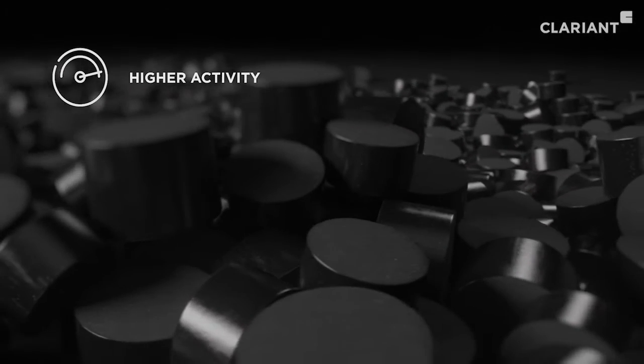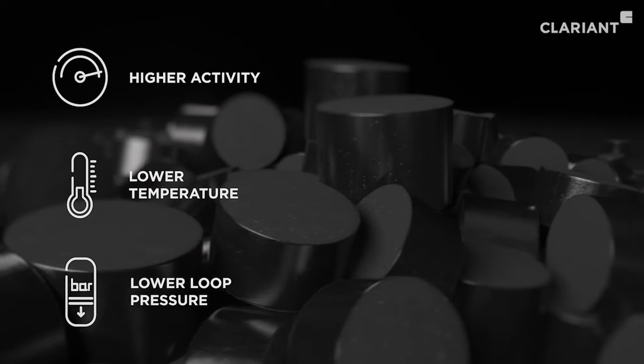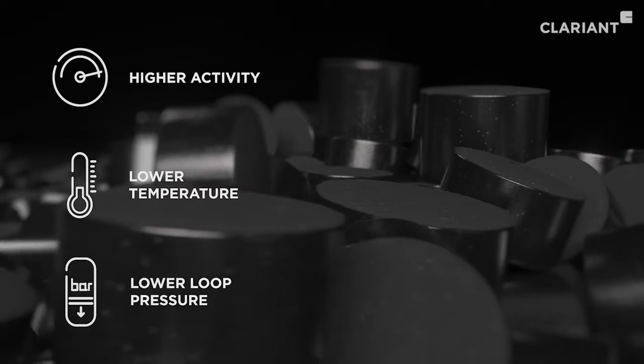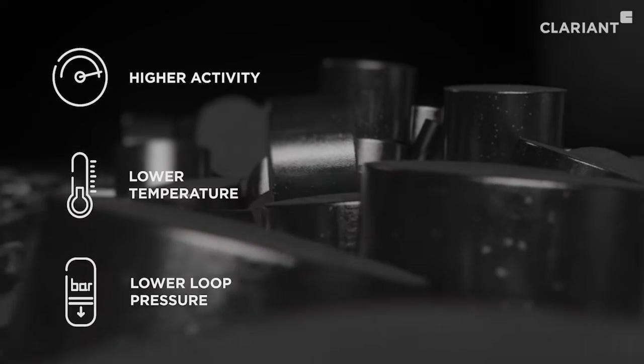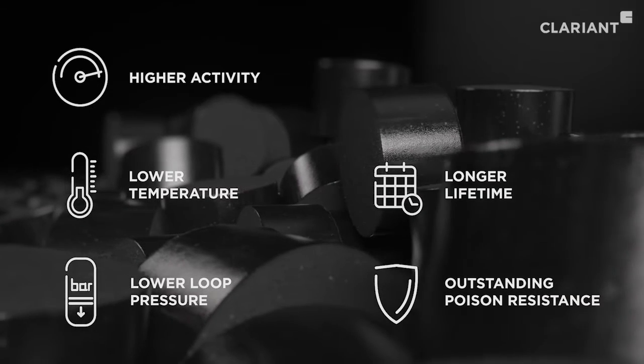Combining Clarion's new innovative products — MegaMax 900 and MegaGuard 800 — alongside Clarion's established adsorbents, an extraordinary lifetime and outstanding poison resistance can be achieved.